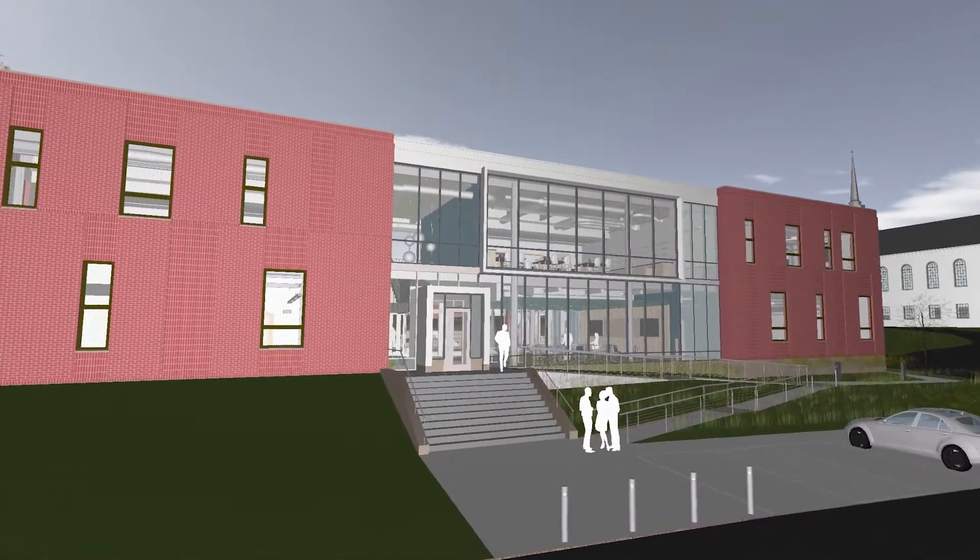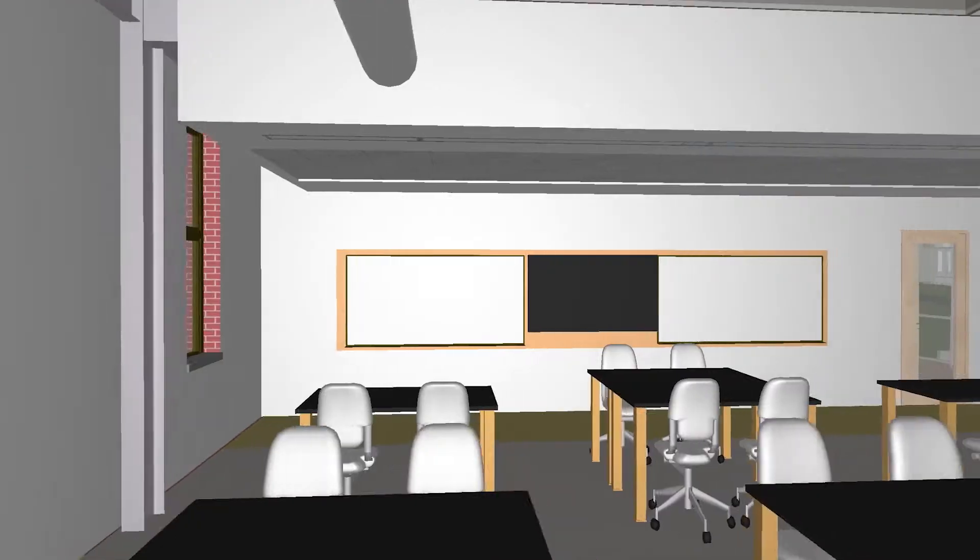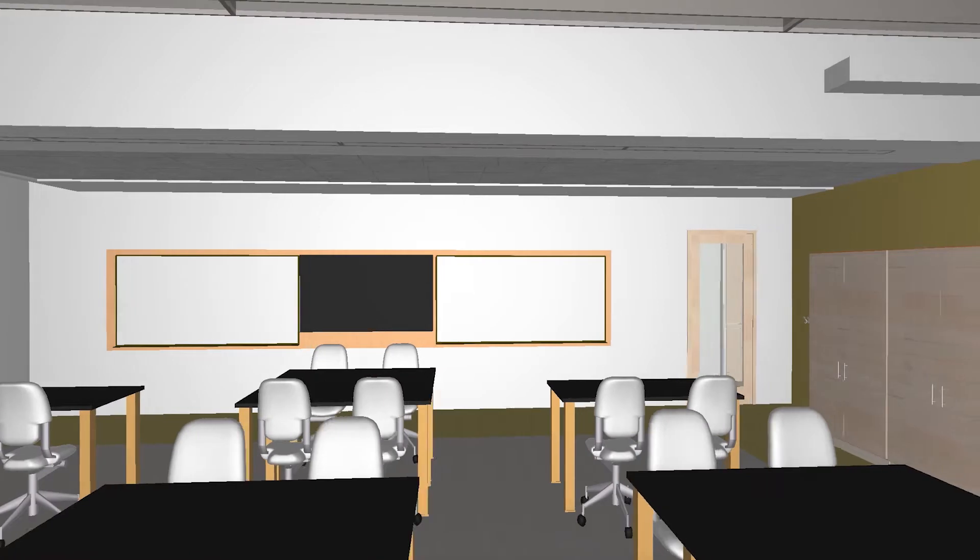This building will house the core sciences, with 10 flexible classroom and lab spaces for physics, biology, and chemistry.